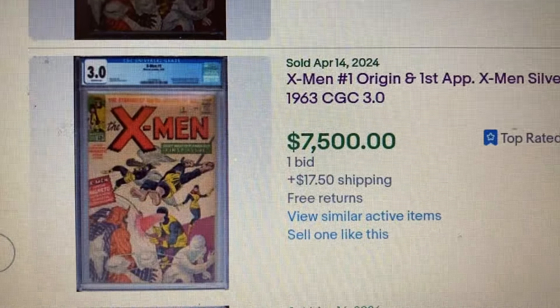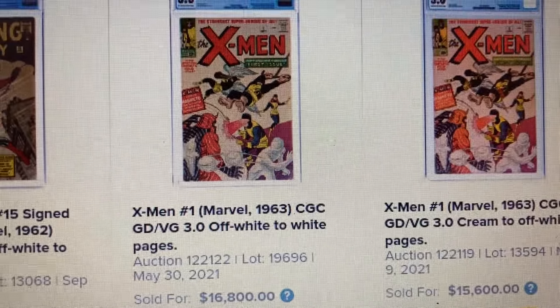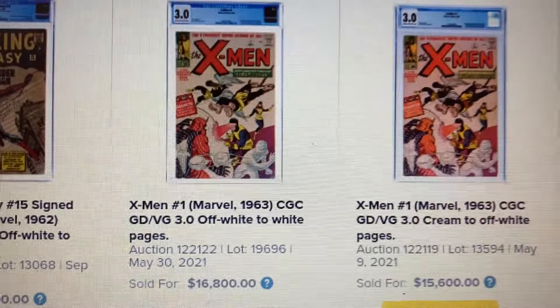Let's go back to Heritage. The 3.0 right here sold for $16,800. So that's a drop of $9,400. And this is back in May 2021.